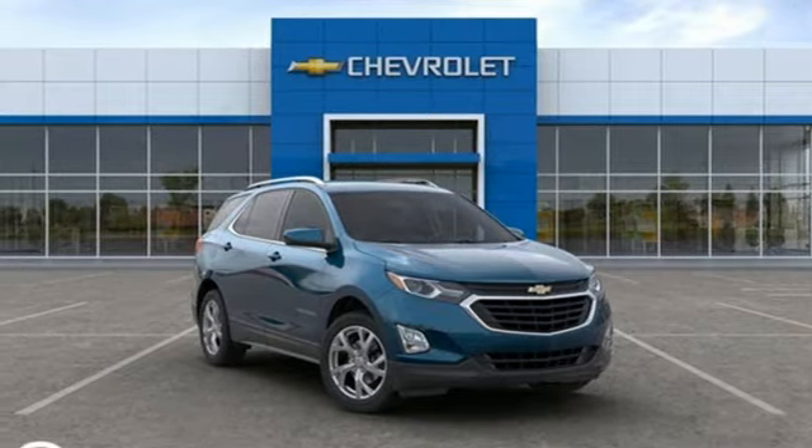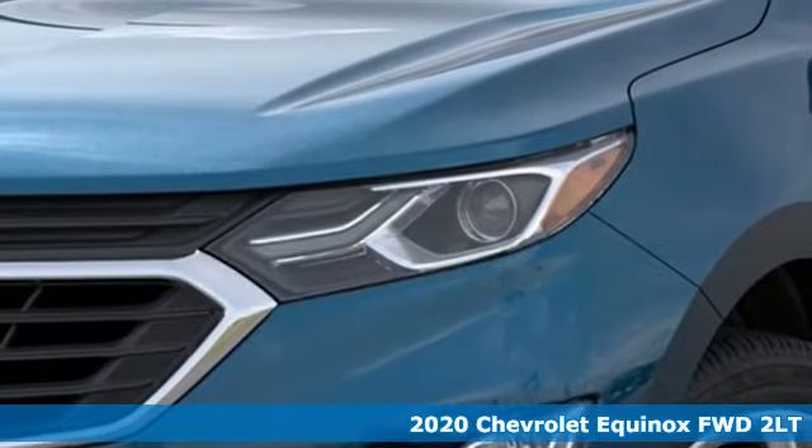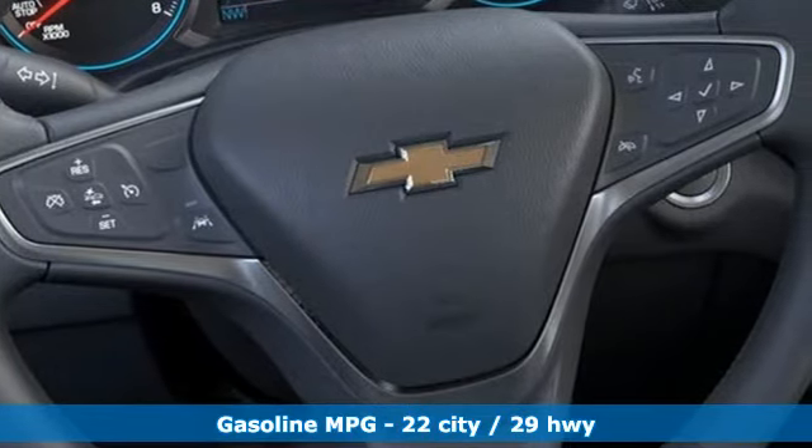It's a new 2020 Chevrolet Equinox. Stylish, energized, and ready for takeoff. This is a multitasker that doesn't compromise. It comes nicely equipped with features you'll love.